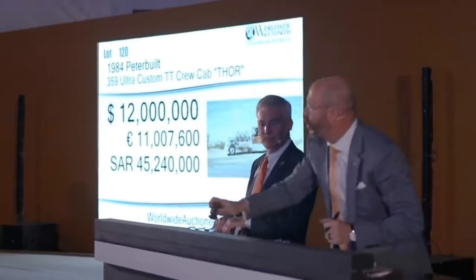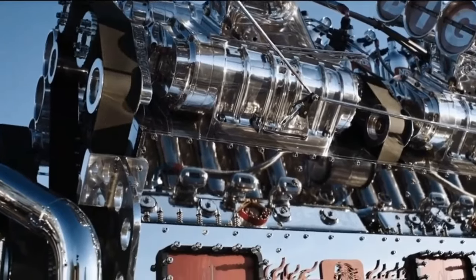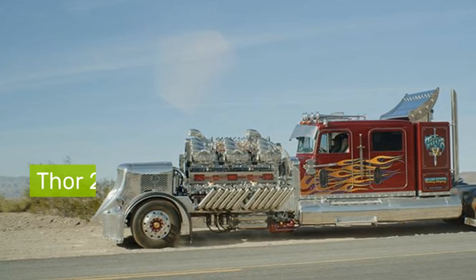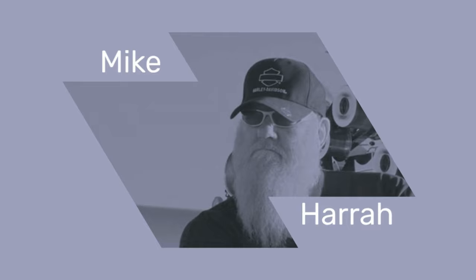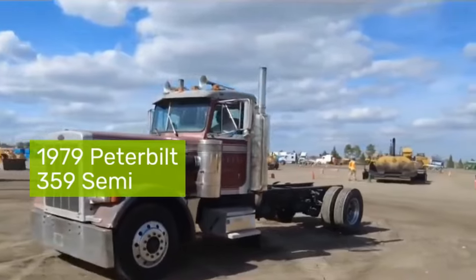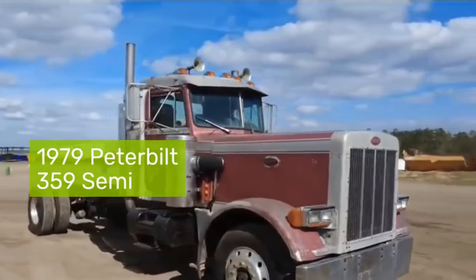Ladies and gentlemen, score for $12 billion! Imagine a truck so powerful and extravagant, it defies all norms of the big rig world. This is the story of Thor 24, a creation that emerged from the mind of Mike Harrah, a man whose resume reads like an adventure novel. With a vision to build the most holy mother-of-metal world-class monster semi-truck ever built, Harrah transformed a 1979 Peterbilt 359 Semi into a $10 million engineering marvel over seven years.